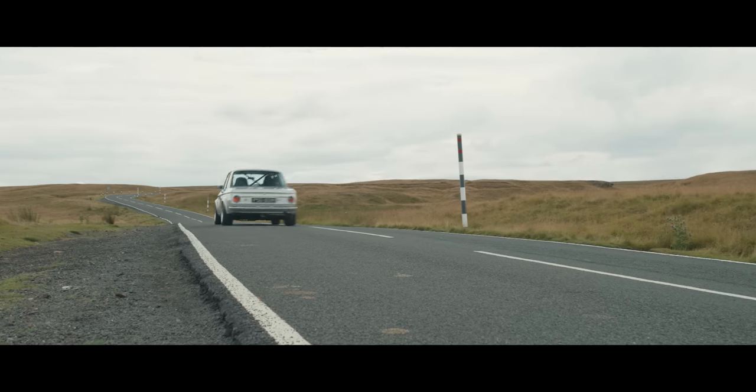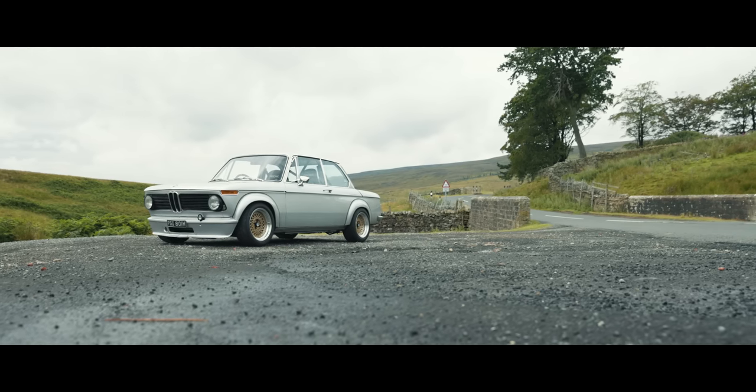I just feel like I'm almost a bit of a magpie. I like shiny metal bits. My name is Scott Osborne and I drive a 1973 BMW 2002 TII.